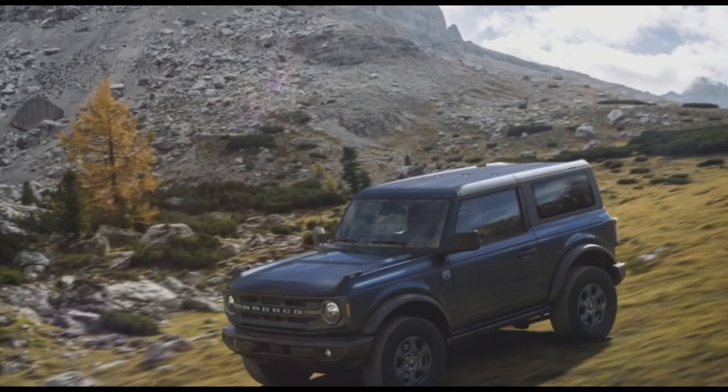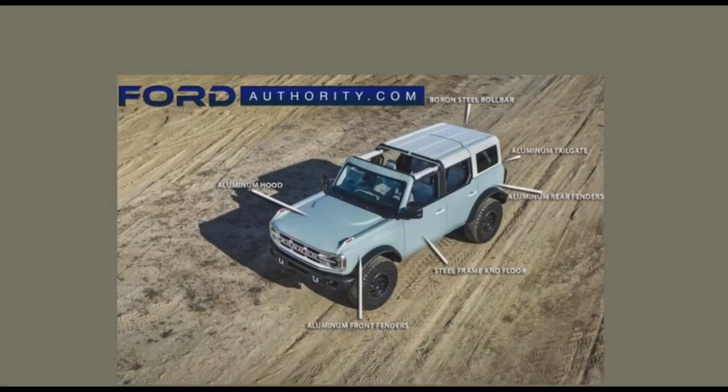Just look at that — driving along the mountainside. Here we have a boron steel roll bar, an aluminum tailgate, aluminum rear fenders, a steel frame and floor, aluminum front fenders, and an aluminum hood.